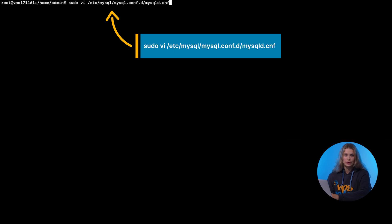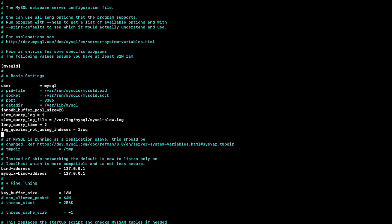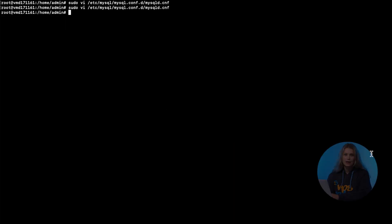Last but not least, tune your database engine for the cloud. This is where Contabo's VPS with root access shines. Adjust settings in MySQL to use more memory, monitor slow query logs, and check disk I/O with tools like IOTOP.